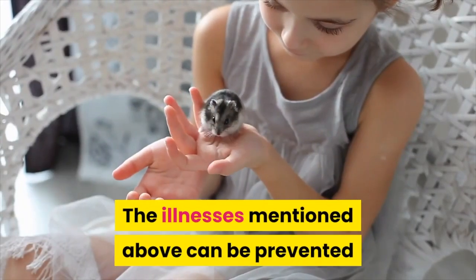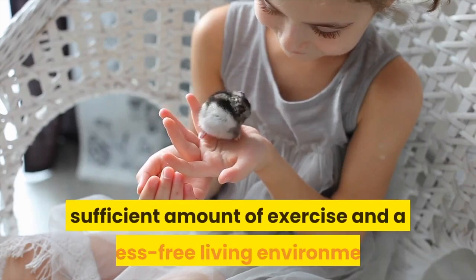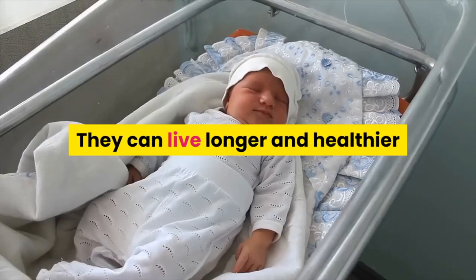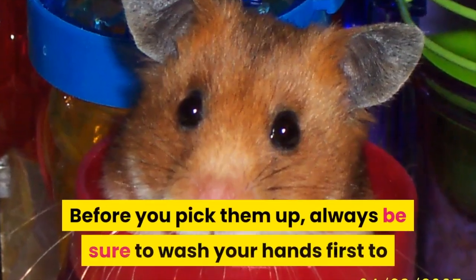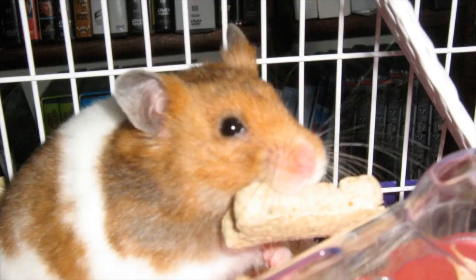The illnesses mentioned above can be prevented if you give your dwarf hamster an appropriate diet, sufficient amount of exercise, and a stress-free living environment. They can live longer and healthier if you take care of them just like your own babies. Before you pick them up, always be sure to wash your hands first to prevent them catching something from you.